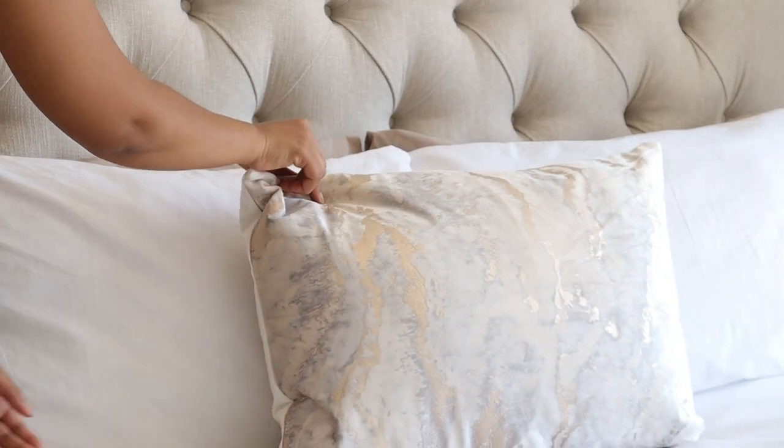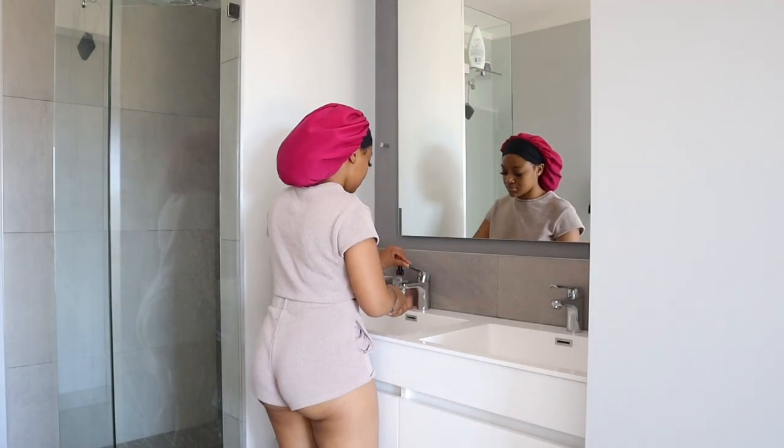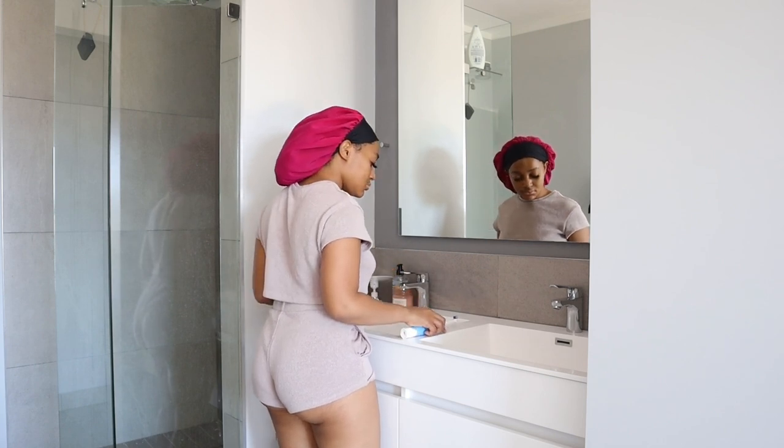As you guys could tell from the title of this video, today we have my affordable morning shower routine. This is the routine that I follow pretty much every day, except for on the days when I feel like splurging and really spoiling myself.